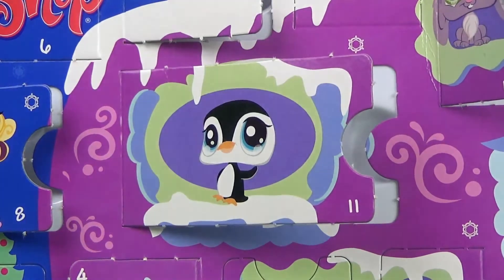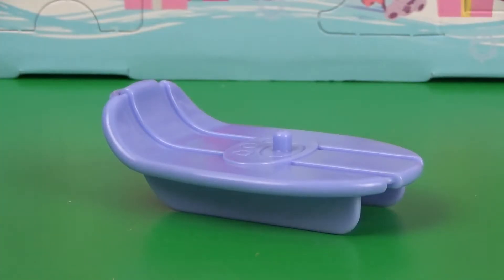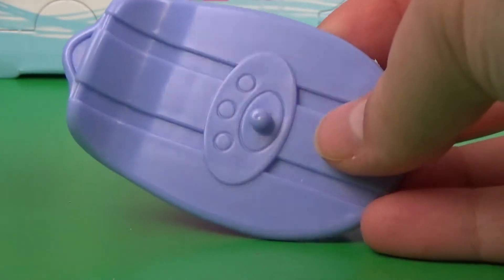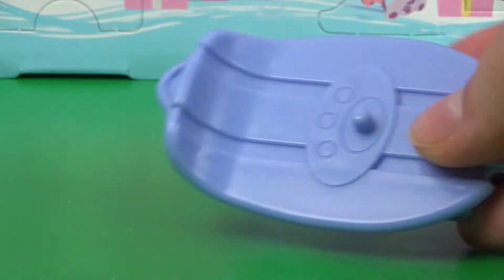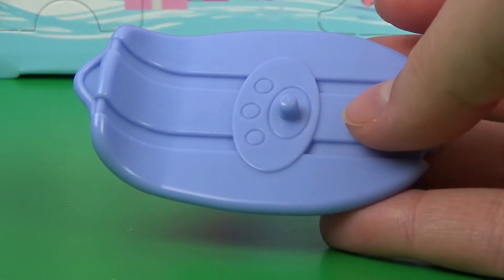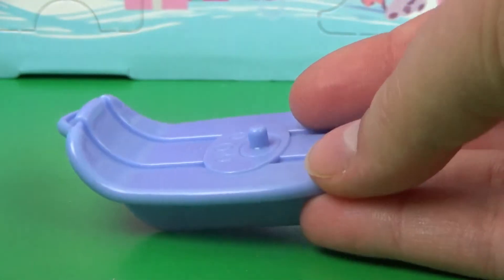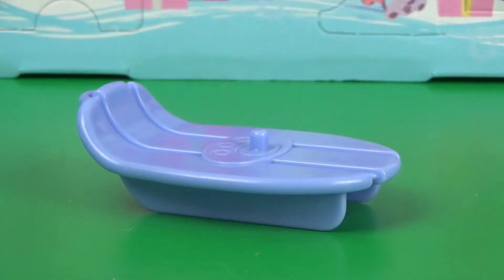Oh! That was unexpected. So here we have this cute little sled for the little LPS to ride on. The color is kind of cute, very fitting for winter, obviously blue. Yeah, this is really cute.